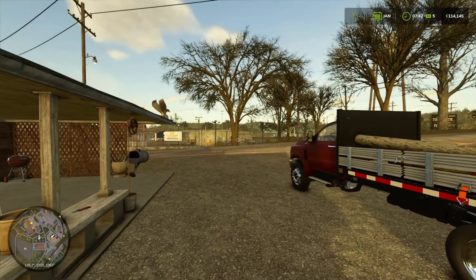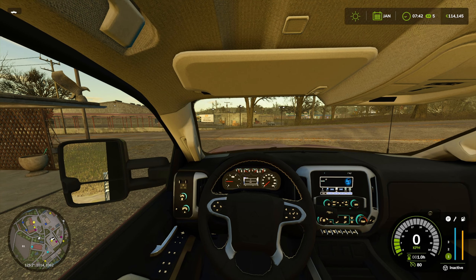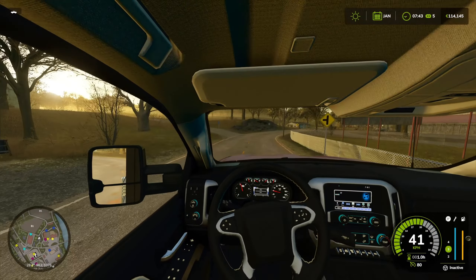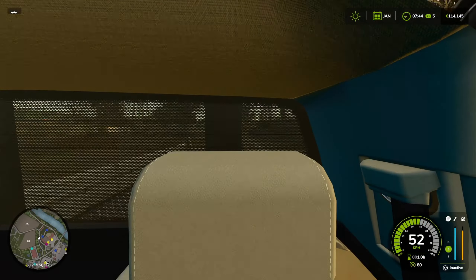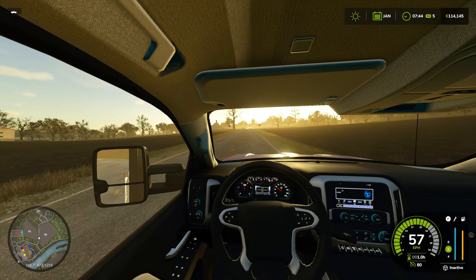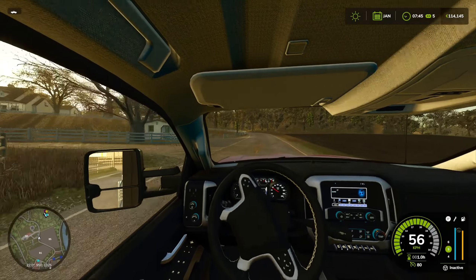Good morning everyone and welcome back to another Riverbend Springs episode. It's still morning so my tongue is twisting a bit, but it's January and today is the best day to sell wood chips. I'm going to make my way to the land that we are building right now, unload some things on the tractor, take a few more trees down and bring all the branches up to the place where we will chip everything. I think I'm going to lease a chipper and a trailer of some sort.